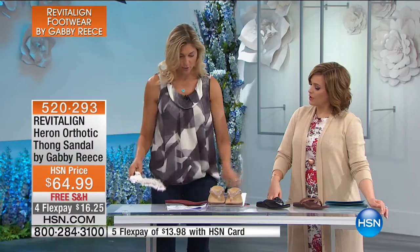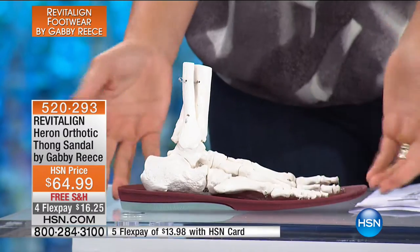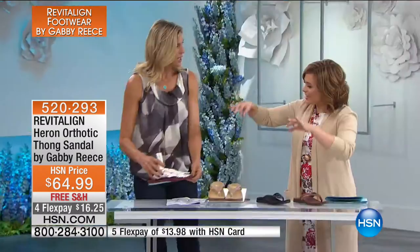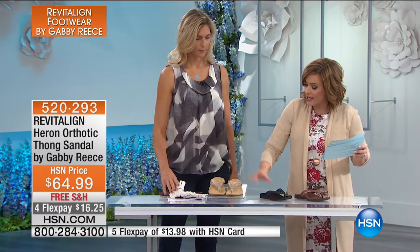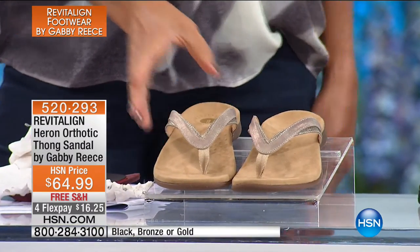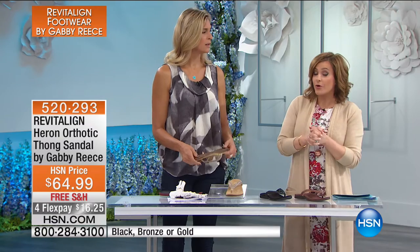With Revitaline, they're looking for the foot to be fully supported, starting with the heel cup. We're getting started right away with the string sandal, because everybody needs a classic flip-flop — and your current flip-flops are not doing anything for your feet. Available in bronze, classic black, and gold. Item number 520293. These are $16 to get home, with free shipping and handling on all footwear.